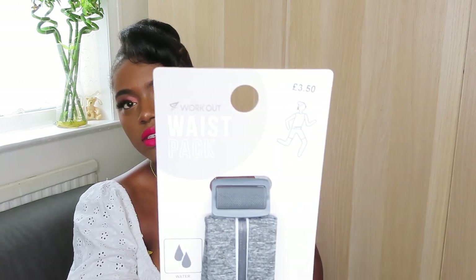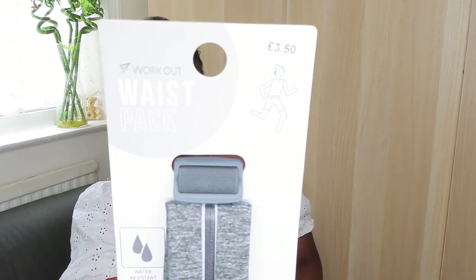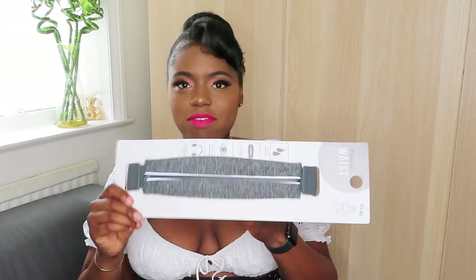I also picked this up — it's a waist pack from the workout collection. It's basically just a fanny pack. On days that I'm not working out I usually go for a walk in the morning, so this would be nice to put my phone in and my keys and stuff.